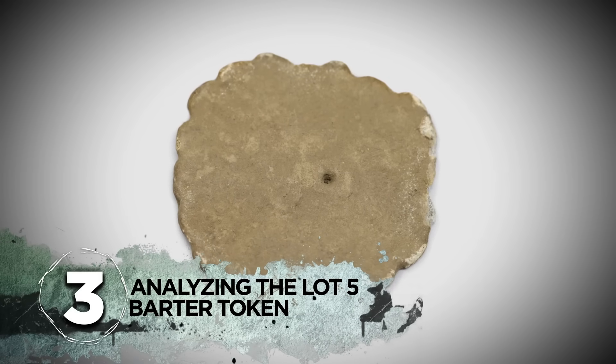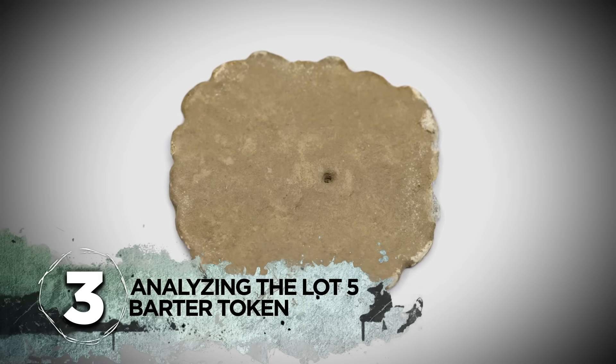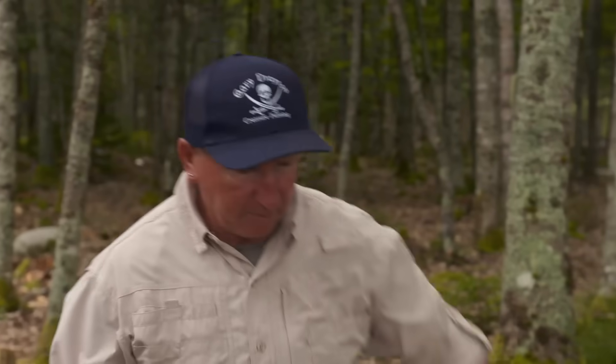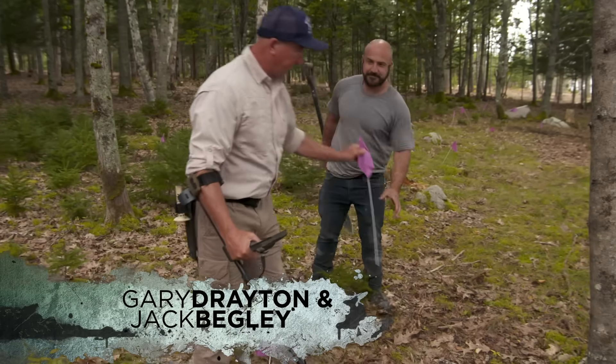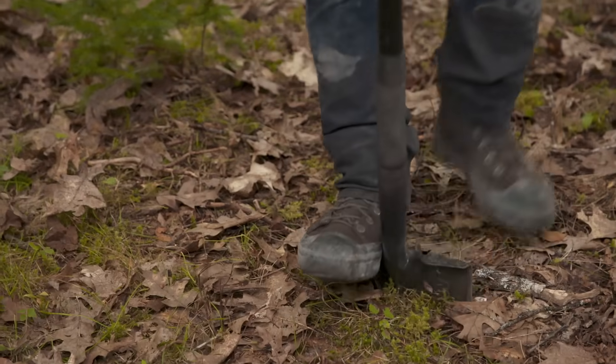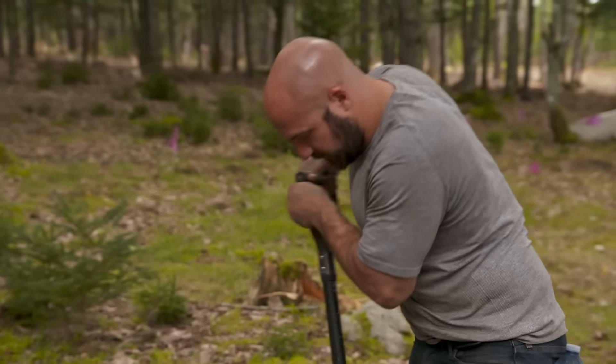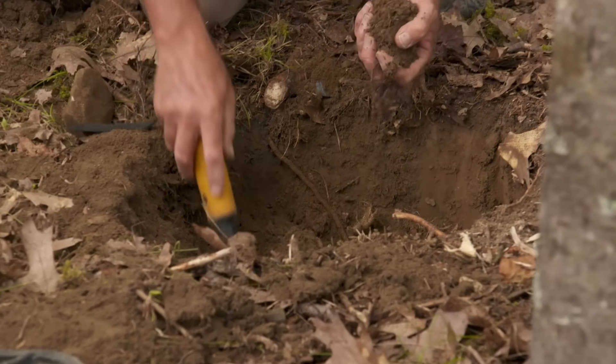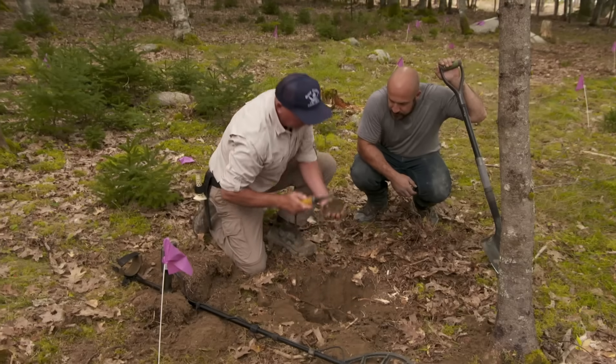Number 3: analyzing the Lot 5 barter token. A couple months after Gary found the Roman coin with Rick, he and Jack Begley fared well once again with a curious non-ferrous target.